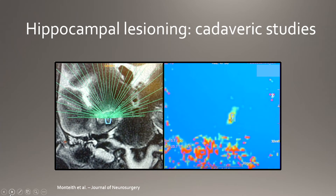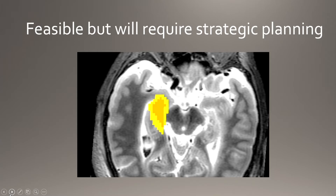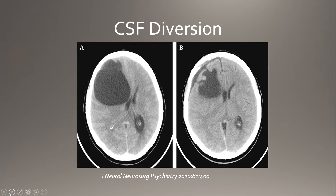We developed a cadaveric model to test the treatment envelope and see if we could get a temperature rise in the hippocampus, then performed a virtual temporal lobectomy using the device. We were able to create the area of the temporal lobe that we remove at surgery using the cadaveric model. This is highly suggestive — based on our essential tremor cadaveric data before we did it in real humans — that we're going to be able to do this in real patients. That was published.